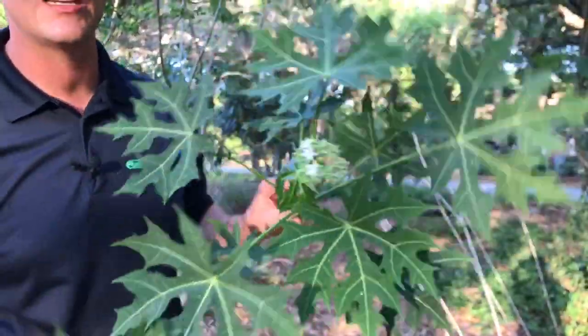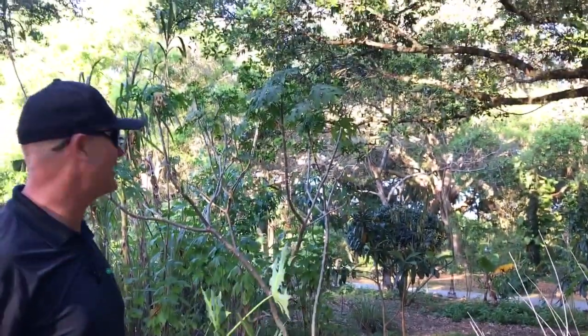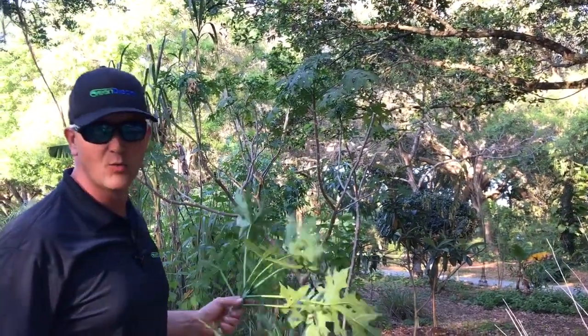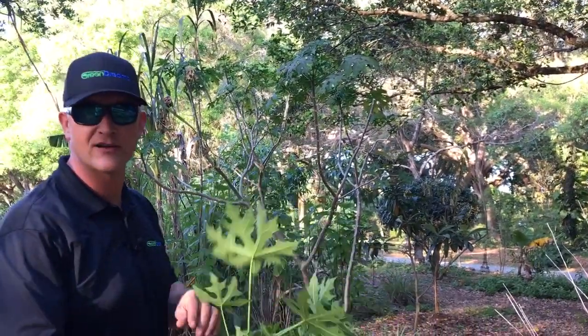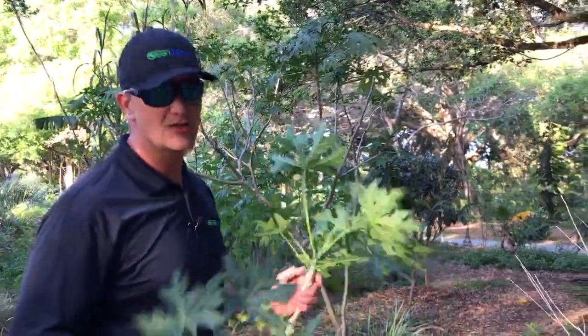They grow very easily, super tough. Behind me you'll see a small tree of chaya — kind of a thin form right now because of the time of year. In the middle of summer the tree definitely gets a little larger in size. One thing about the tree is it's a very tender, weak tree. It can become a 15-foot tree, but those branches will snap very easily, so it's a little bit on the weak side.